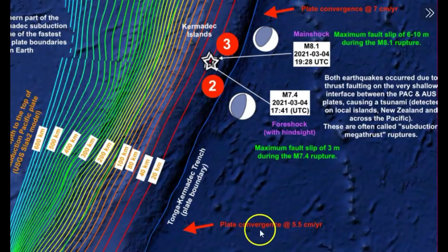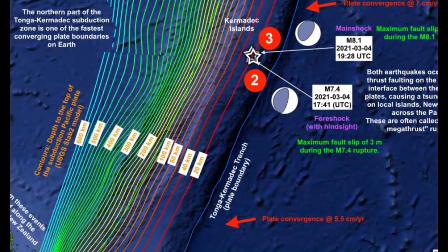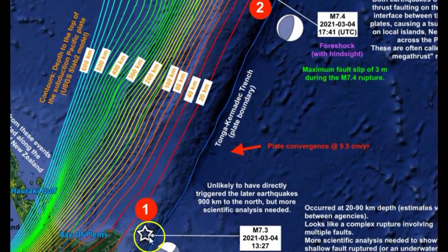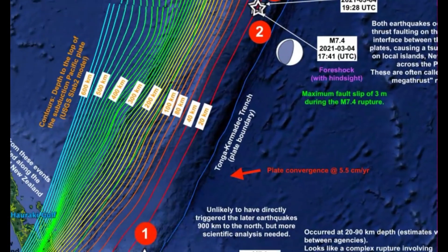You can see we got plate convergence going on here. This is where we have convergence of the Australian plate and the Pacific plate. Now look how far down — let me bring this down — how far down a foreshock of 7.3 was before the 8.1. It was a good distance.